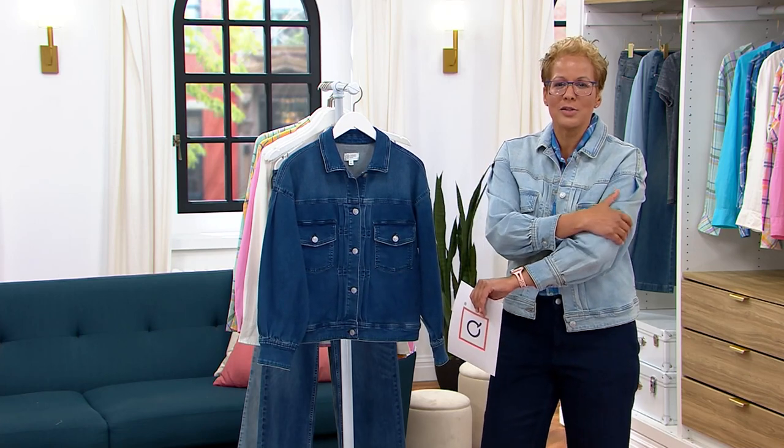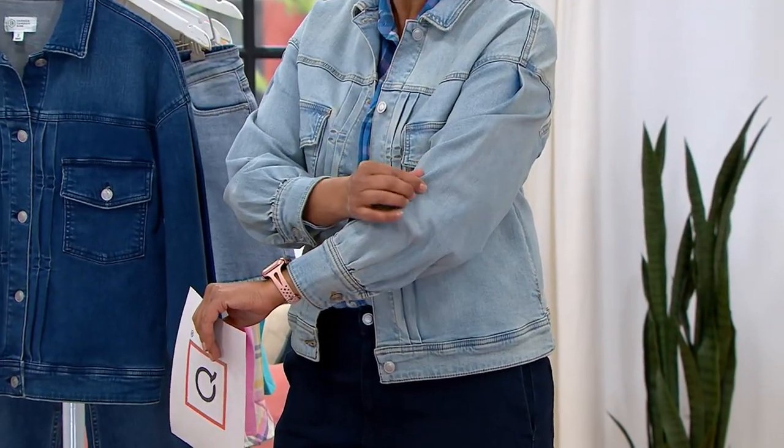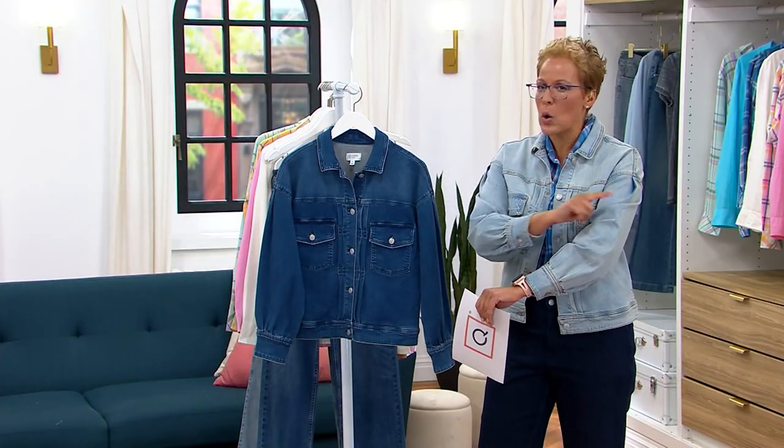The denim is like dreamy — it's kind of pampering you. It's 99% cotton, 1% spandex, because it is pacific denim, the same way we love her pacific denim trousers and her shorts. It's the only denim that she does.